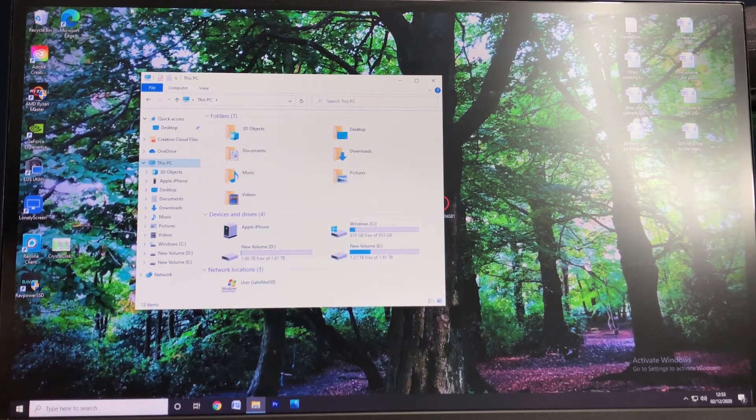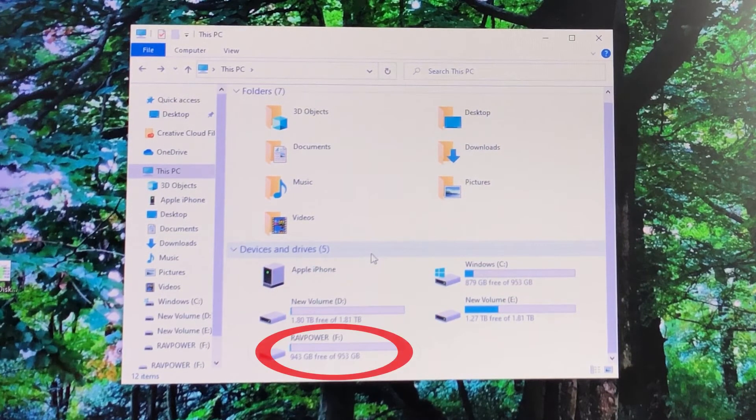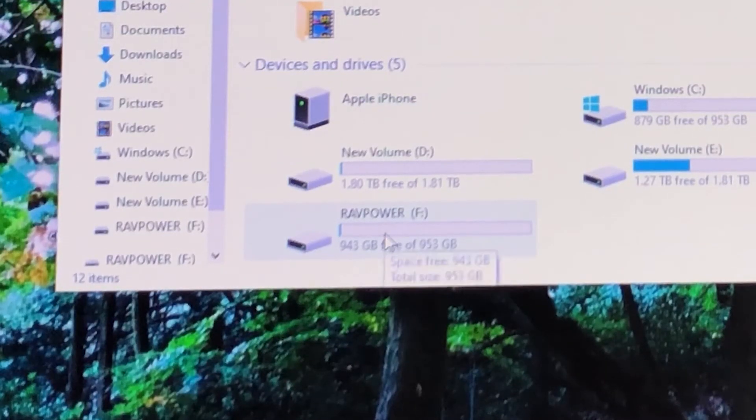But now it's time to try it out. So I'm going to set this up, run some tests, and see how well it performs. Here we are all set up and ready to go — I've brought my computer monitor around to the side so you can see what is going on. The first thing I want to show is what happens when you simply plug the SSD drive into a USB device. And almost instantaneously, the PC has recognized it. As you can see in my file explorer, RAVPower F drive with 953 gigabytes of space and 943 of it is free.